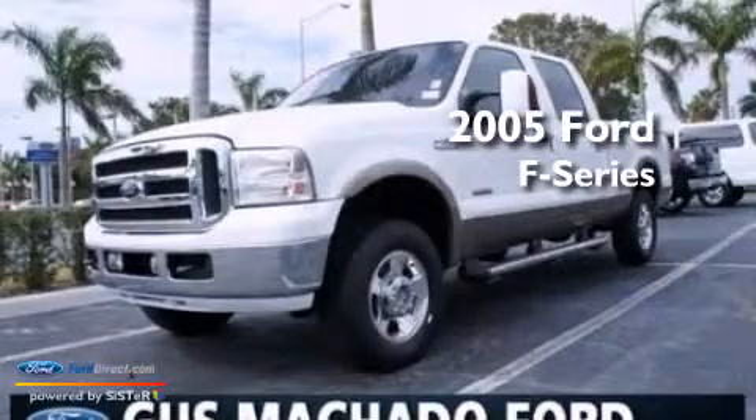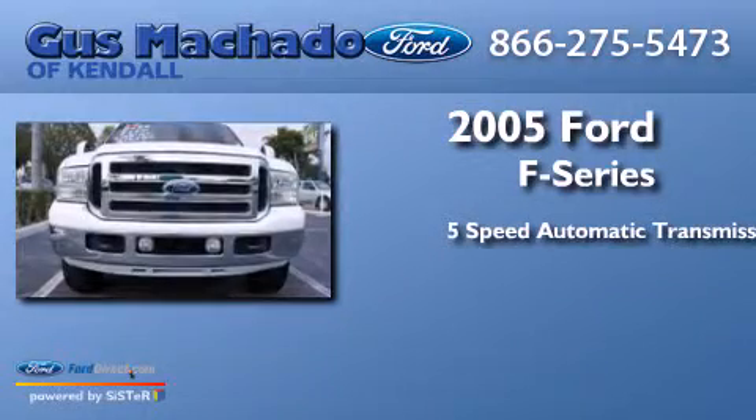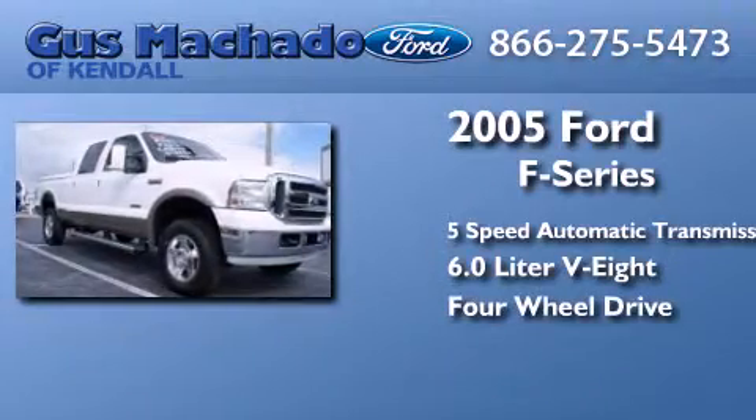This is a 2005 Ford F-Series. This truck has a 5-speed automatic transmission, a 6.0-liter V8, and the added safety and control of 4-wheel drive.